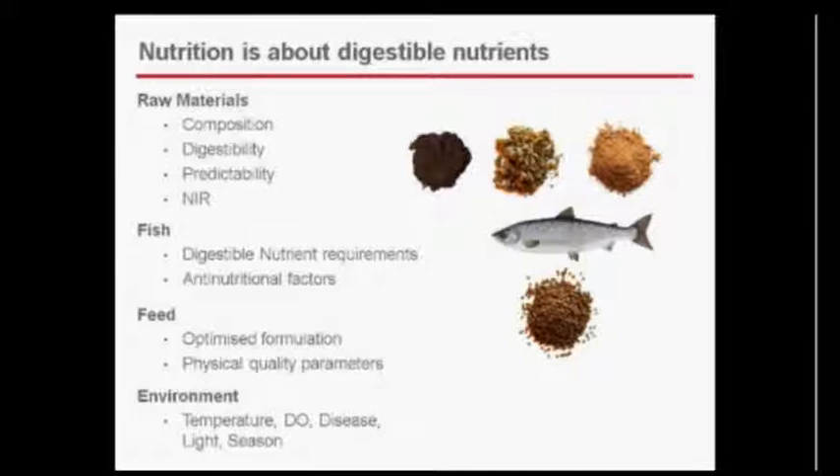When looking at all of these things, we need to understand the fish itself — what are the digestible nutrient requirements, are there any anti-nutritional factors to pay attention to, and the feed needs to be optimized formulation. We need to talk about fish size — whether it's a small fry or larvae — and where it is in the growth cycle, because we need to feed fish differently based on where they are during their life cycle. Your environment, types of lighting, and seasonality are all very important components.